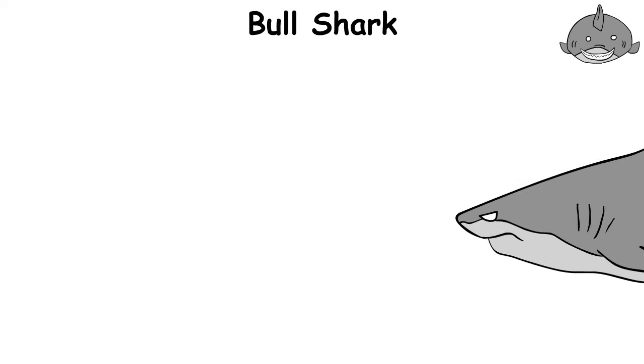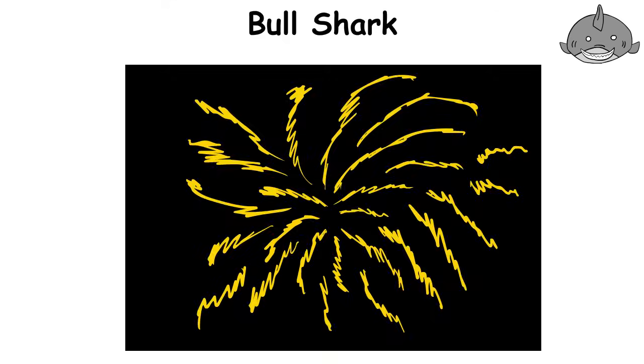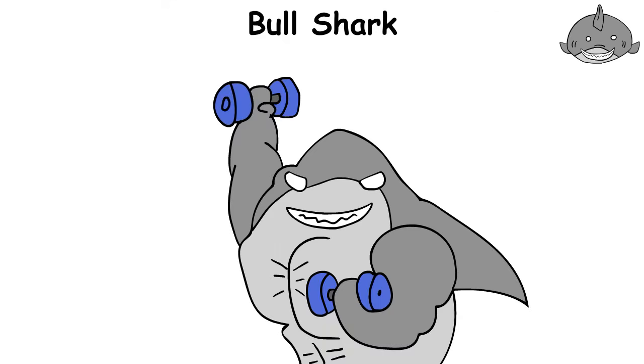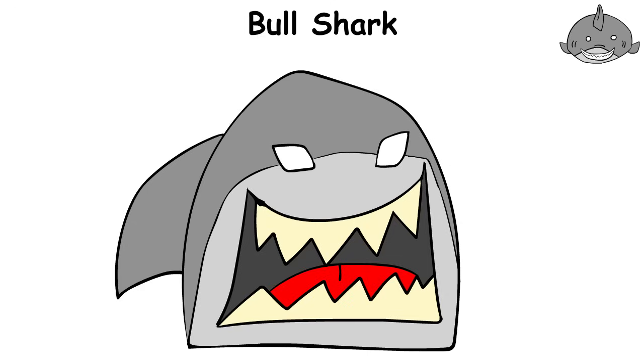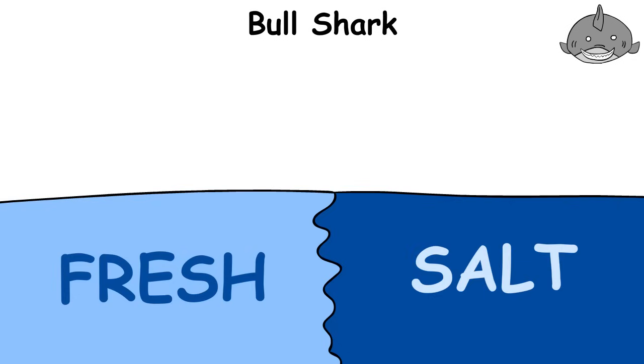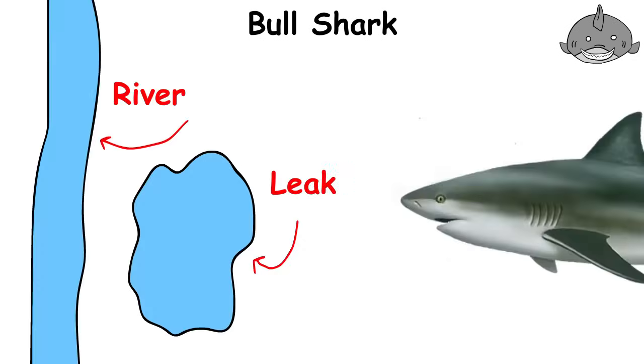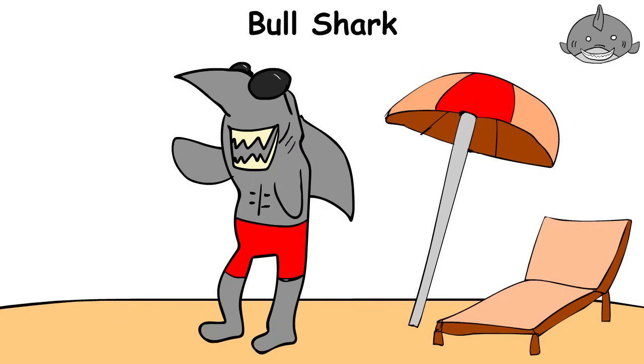The bull shark is the power and strength of the ocean, as explosive as a fireworks display. Its body looks like it works out in the gym every day, and its powerful jaws can clamp down with several thousand pounds of force. This shark is not picky — it can be found in both salt and fresh water. It freely swims into rivers and lakes, like it's decided to spend the weekend away from the sea.